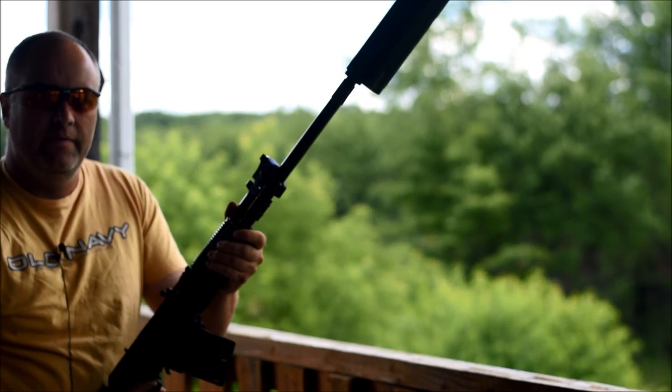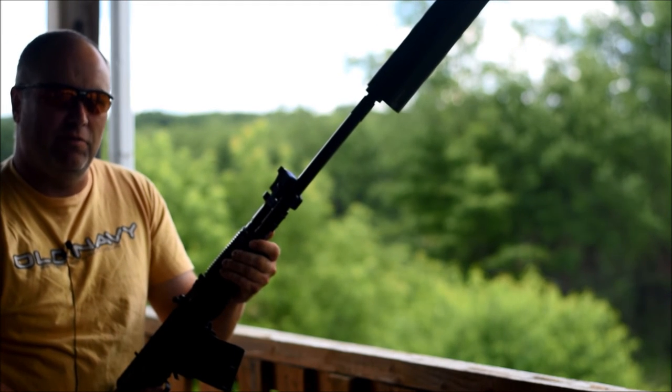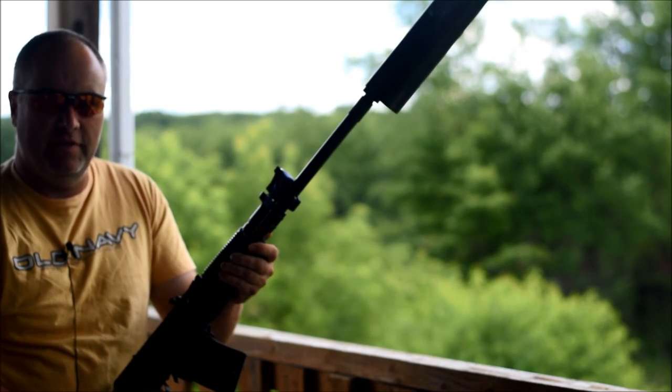What do you think about recoil? I didn't see that much of a reduction. Okay, compared to your muzzle brake — it's definitely quieter though.